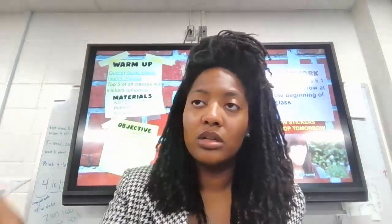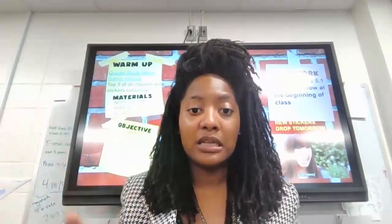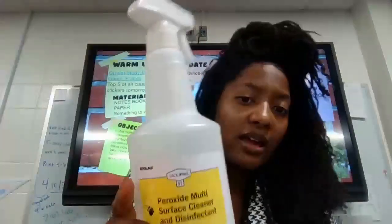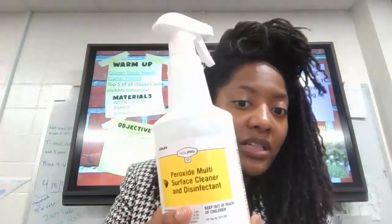Make sure you have some kind of cleaning agent on hand. I have Lysol wipes and also some peroxide multi-surface cleanser and disinfectant. Have that on hand. Have the kids clean it — lab managers after every class.